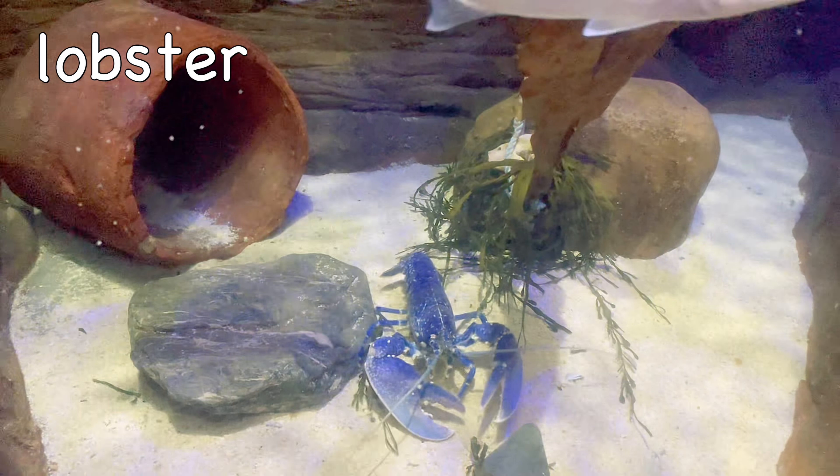Blue shark! Blue sharks can grow up to 13 feet long and weigh up to 450 pounds. They have moon-shaped upper teeth and spiked lower teeth.